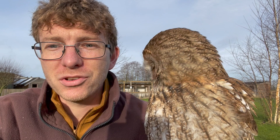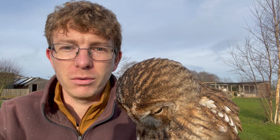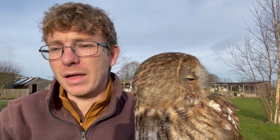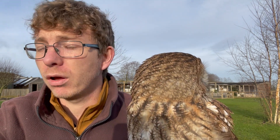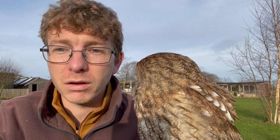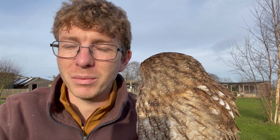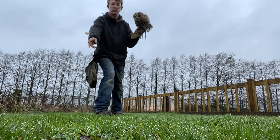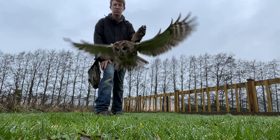Thank you very much for watching - I hope you've learned something and enjoyed it. Please comment if you've got any questions, happy to answer those. Even in your garden you can plant things, leave a little bit of long grass, put bird feeders up - that really encourages and helps a vast amount of wildlife. Check out the website, let us know any comments, please subscribe and watch the rest of our series of videos on the birds. Thank you very much.